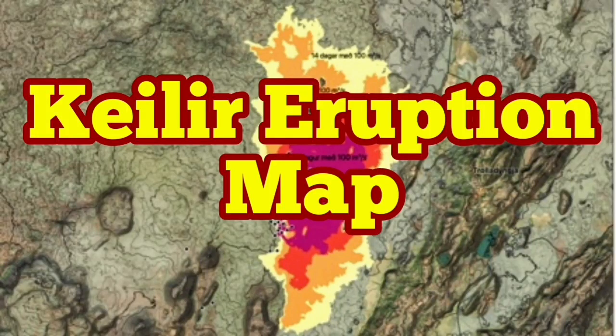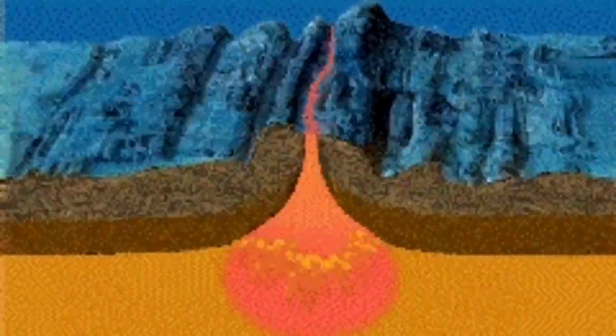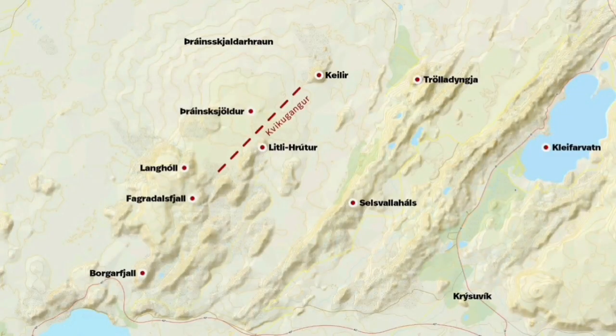Kaelir eruption map. We have a large earthquake in the area north of the Fegredespiel volcano of Iceland, which is called Kaelir. Of course this is not about just that mountain — it's about the whole region being a rift valley and opening up as the magma rises from the earth. The Fegredespiel volcano is the lower part of this rift valley.